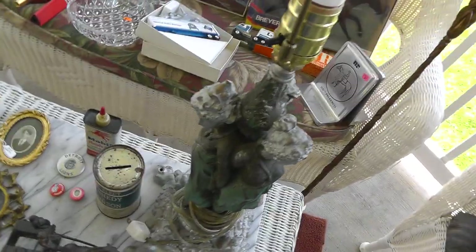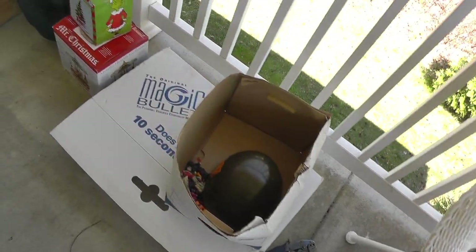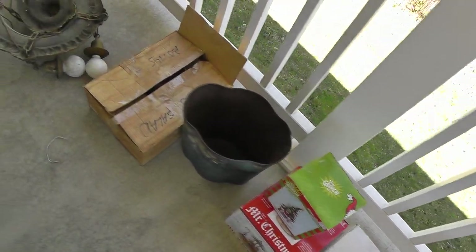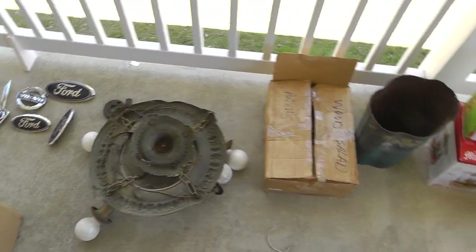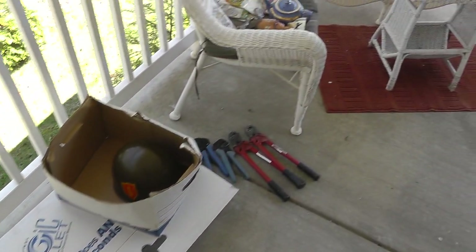So there we go — a little bit of everything. We'll get this stuff on the store — Terminal 99 on the eBay store. Keep an eye on that, and until next time, it's Will the Yard Sales Survivalist — we'll talk again soon.